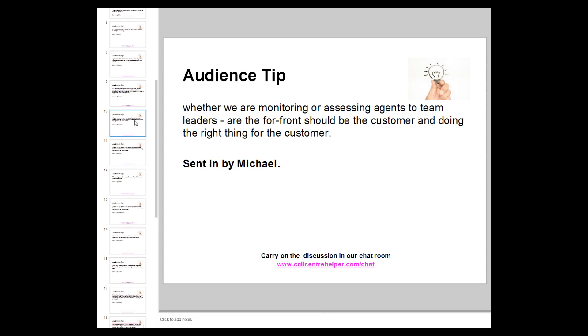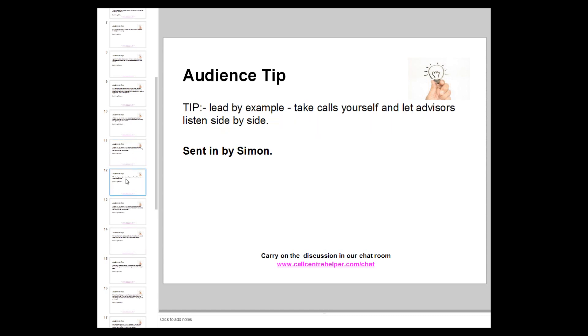Whether we're monitoring or assessing, the forefront should always be the customer and doing the right thing for the customer. Tip: lead by example — take calls yourself and let advisors listen side by side. Or even let your advisors score you. That would be interesting leadership — great confidence builder.